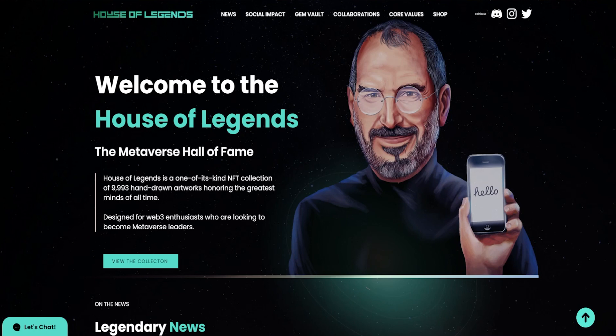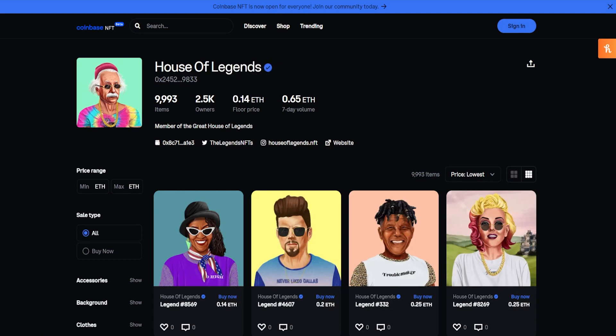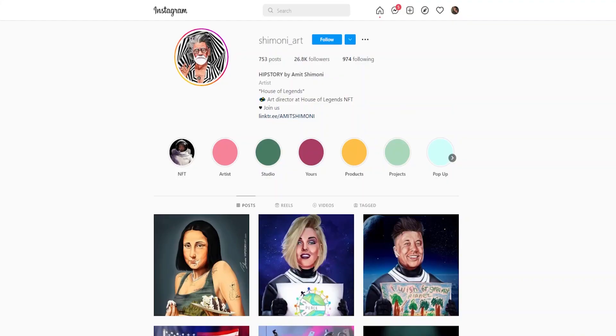Today's video we're going to be talking about none other than House of Legends NFT. This is some amazing artwork that I've seen on this NFT collection and I really just wanted to bring it over to you guys so you can take a look at it. With House of Legends, it is a 9,993 collection size. This collection has already come out and on Coinbase NFT they have a floor price of 0.14 each, so it's still holding up pretty nicely.